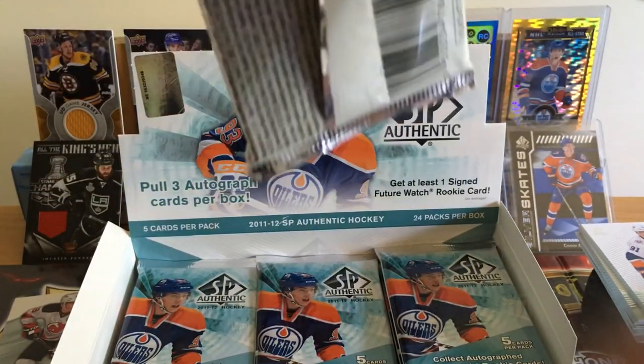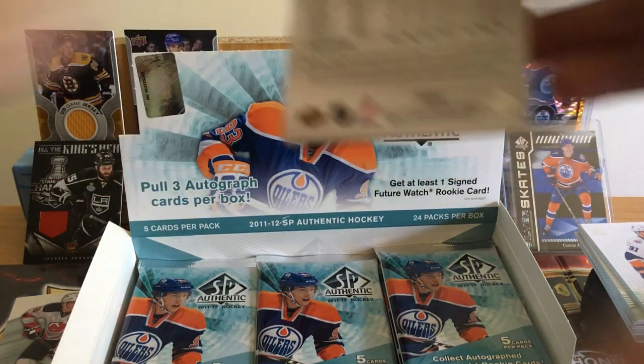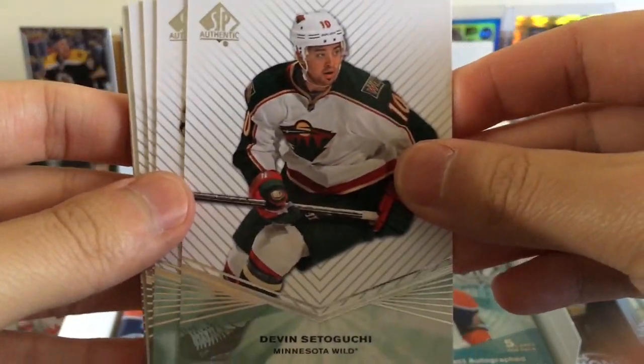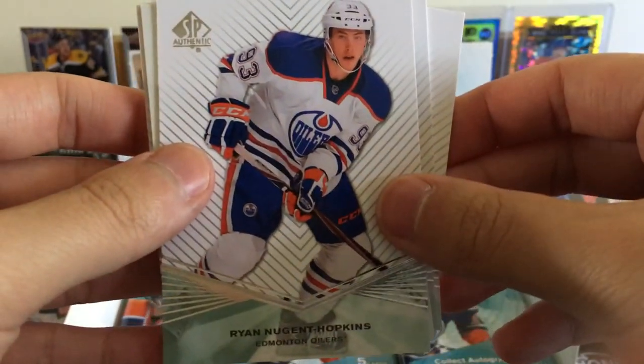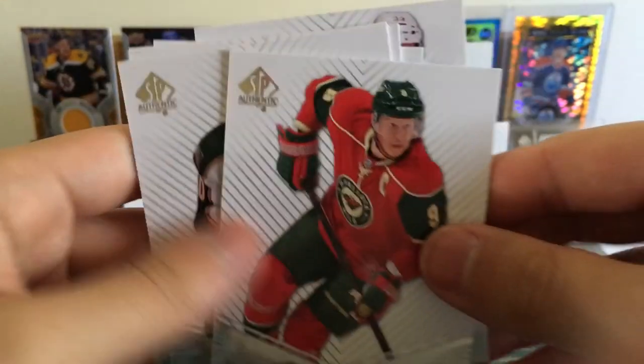I guess it makes sense — since you're getting at least three autograph cards, there'll be fewer inserts. In 2017-18 SP Authentic you got an insert pretty much every single pack. Wayne Gretzky, Marcus Johansson now with the Devils, Nuge — just a base Nuge — and Niko Koivu.